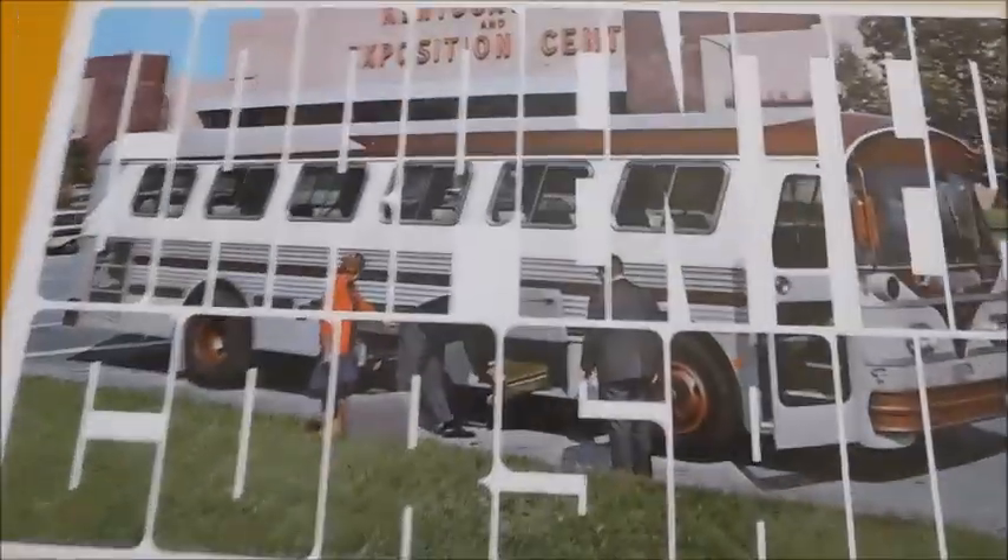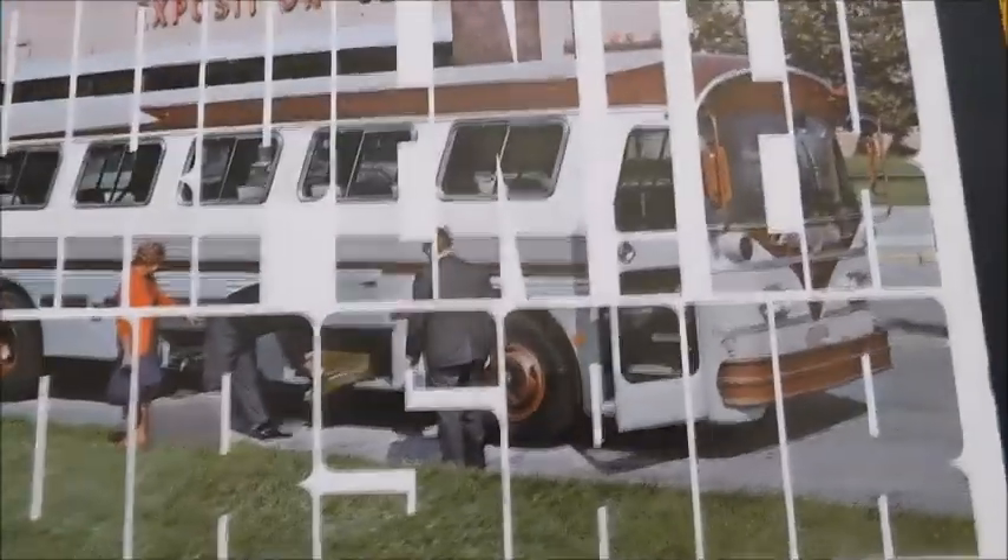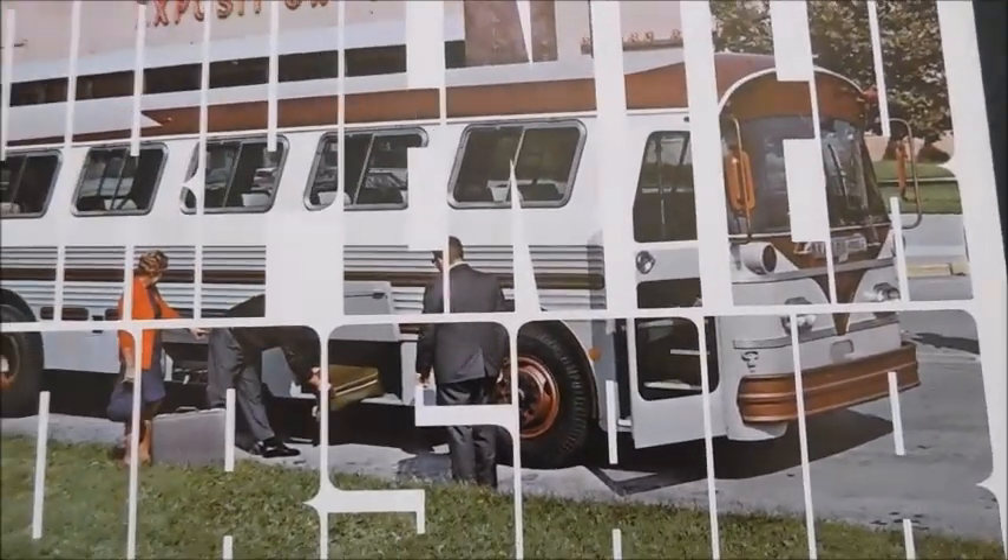Hey guys, what's up? So today we've got another sales brochure. This is for the Carpenter Corsair. This one's actually not really for school buses — this one is more for transit coaches.